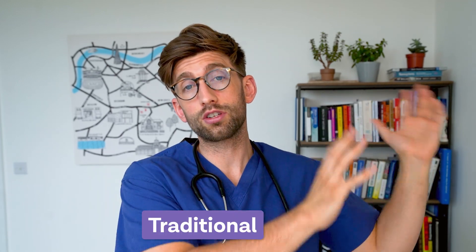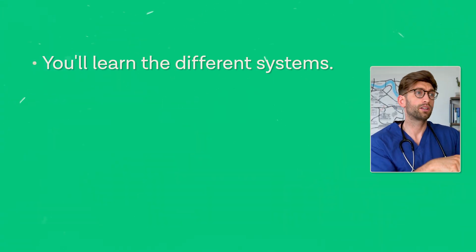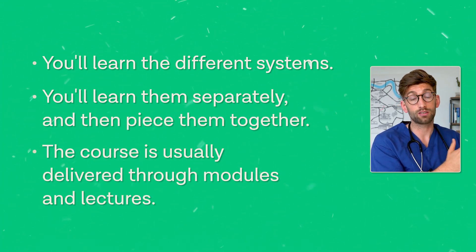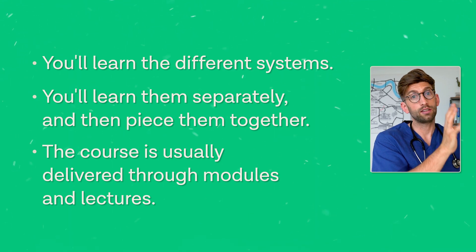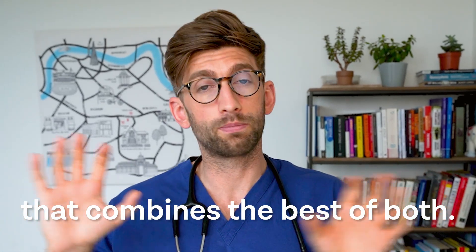The other end of the spectrum is the traditional course, which is very lecture-based with systems-based learning — you'll learn about the cardiovascular system, the neurological system, and so on separately before piecing them together. It's delivered in modules and lectures, and you're told exactly what you need to learn. You spend a lot of time in lectures, often nine to five, and then need to go away and consolidate that learning. There's also an integrated course, which combines the best of both approaches.